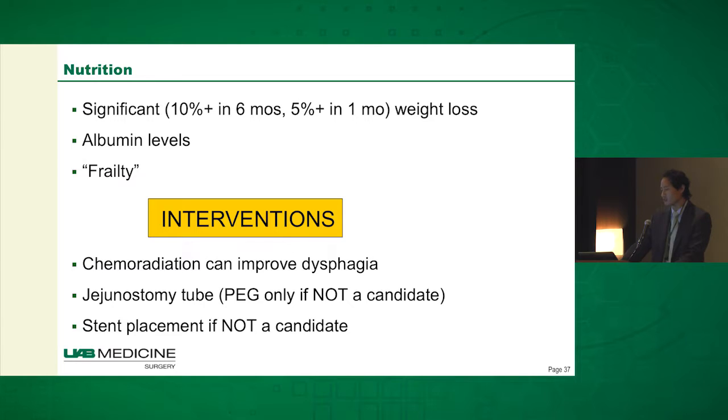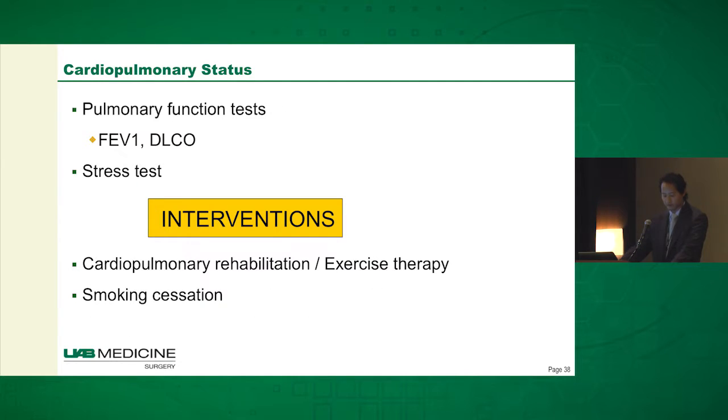If they're very malnourished, placing a jejunostomy tube does make sense. I encourage you to talk to your referring doctors and make sure they don't get a PEG if they're going to be a surgical candidate — not that you can't do an esophagectomy or use a conduit, but it just makes things a little bit more difficult and gives you another staple line that can leak. If they're not a candidate for surgery, stent placement — though I usually don't like to place stents if we're going to go to the operating room because it does induce some inflammation and makes it more difficult.